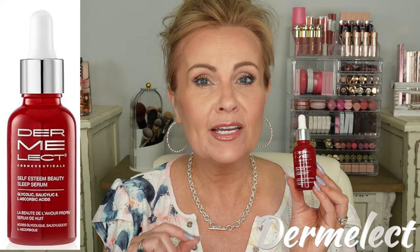My pick is one I've absolutely fallen in love with, and the person who turned me on to it is Sherry from Graceful Beauty — her skin looks absolutely flawless. After using this just a couple of times I can tell a dramatic difference in my own skin. From Dermalek, this is the Self-Esteem Beauty Sleep Serum. It has salicylic acid, l-ascorbic acid, and glycolic acid. Glycolic acid will soften my skin like no other — I'm so impressed with how soft and supple my skin feels.